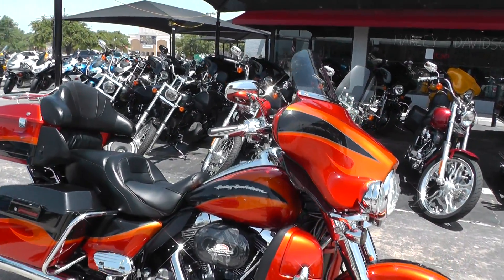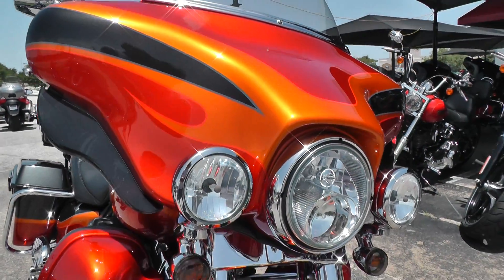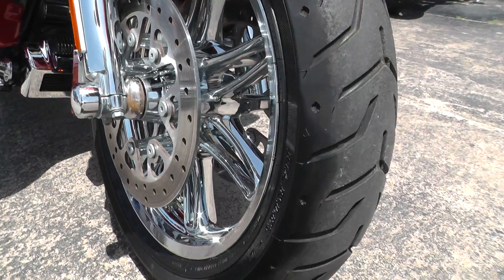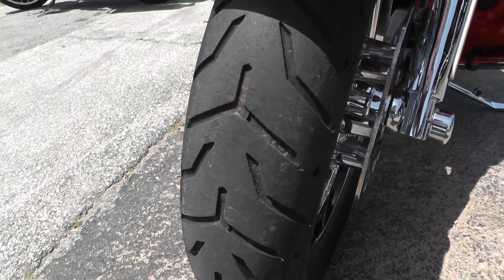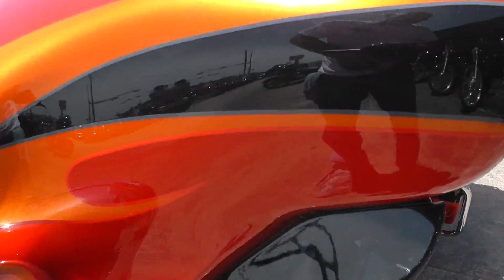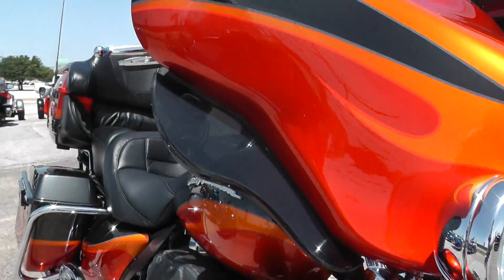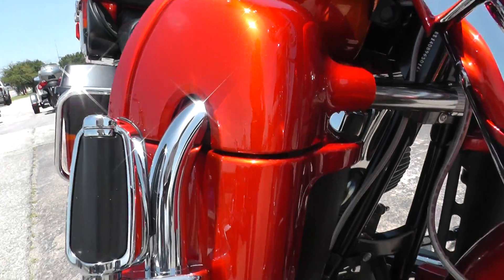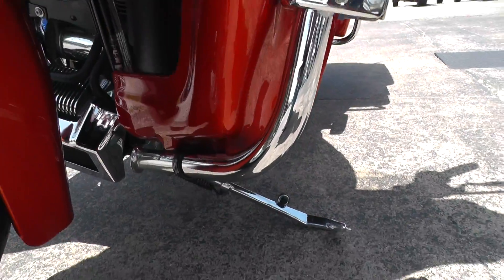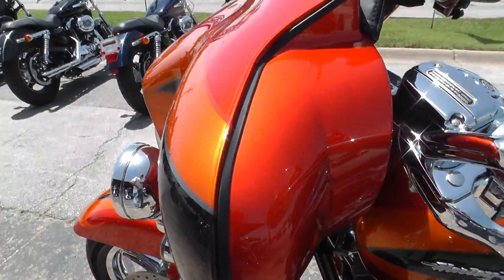Beautiful factory custom paint on this bike. It's got all the bells and whistles on it — nice chrome front end, beautiful chrome rims, good tire on the front. You can see no rock pecks or chips on the fairing or the front fender. Lower leg fairings look good. I think that orange color is called amber whiskey — I'm not really sure about that, you may want to look that up. It's got a color-matched inner fairing.